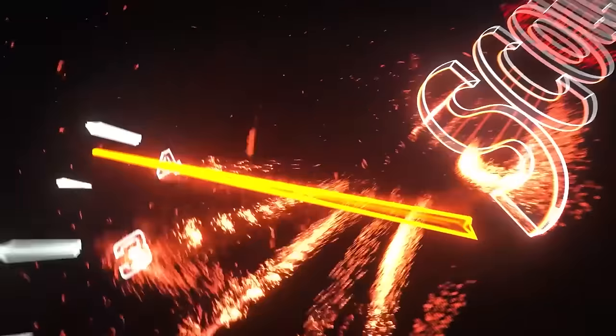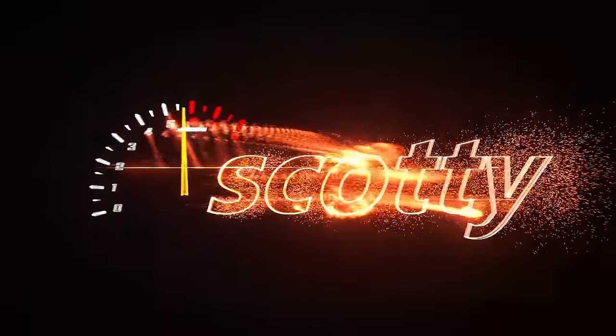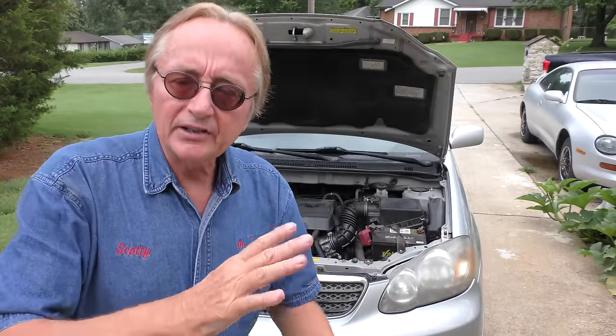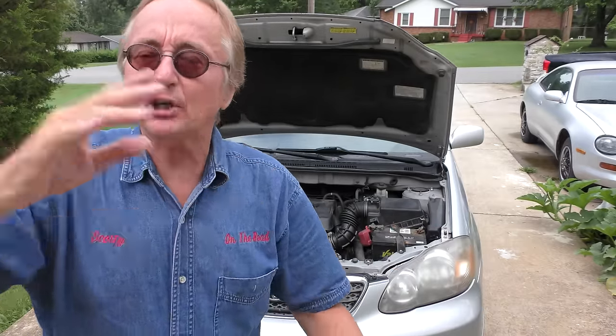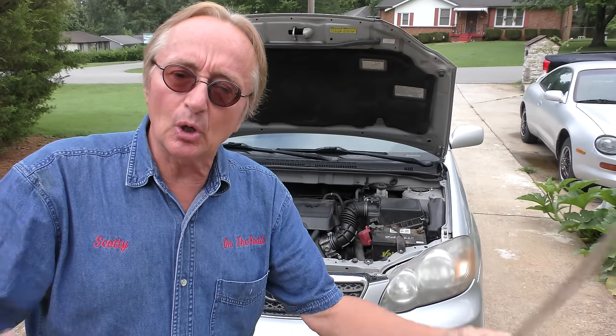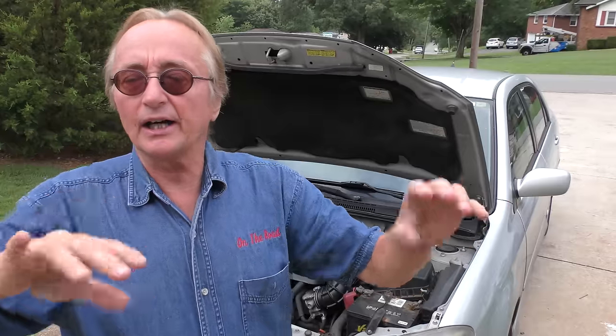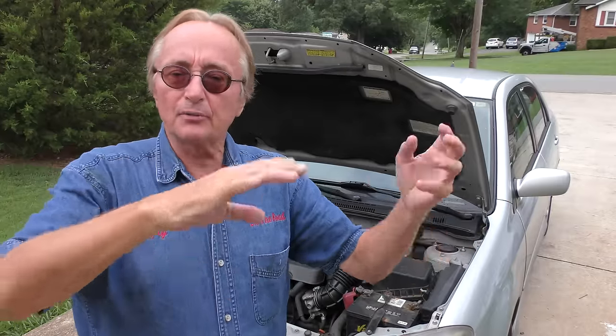Rev up your engines. Today I'm going to talk about a very common problem and how to fix it — a car that idles poorly and takes off poorly only when you're starting off from a stop, from zero to about 15 miles an hour, but it's okay once you're going down a road.